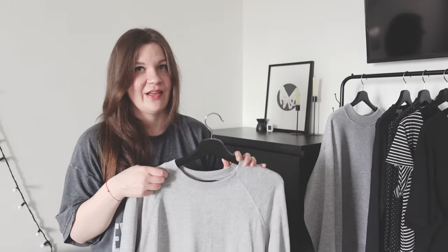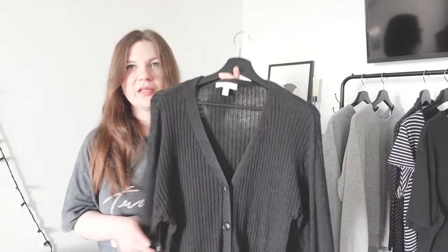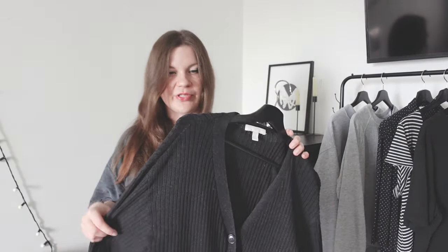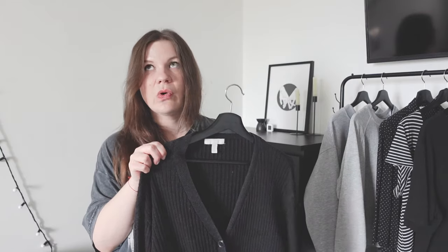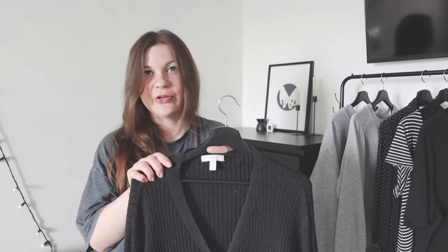The next thing I take is this cardigan — it's by H&M. Let me show you the texture. I really love the color and it's a very versatile piece. You can wear it on its own, or if it's getting colder you can throw it on your t-shirt or your dress and you'll look pretty stylish yet feel cozy and warm.